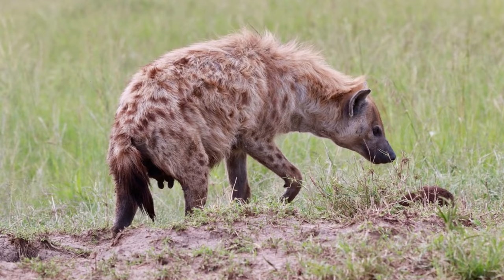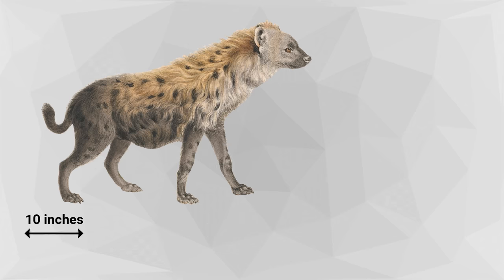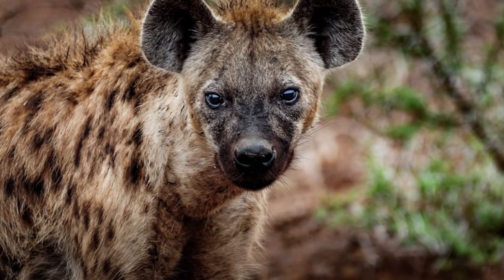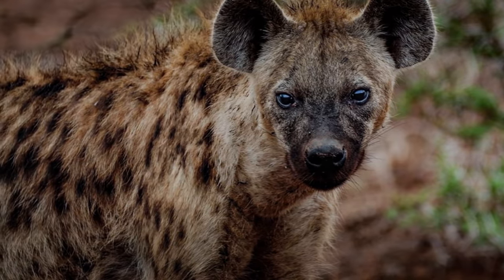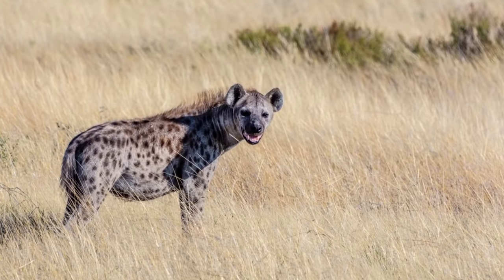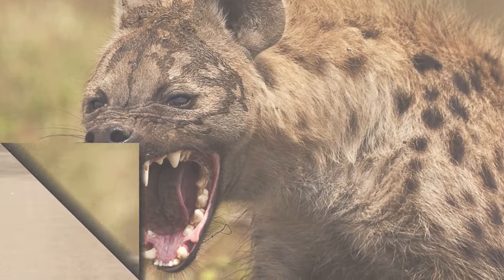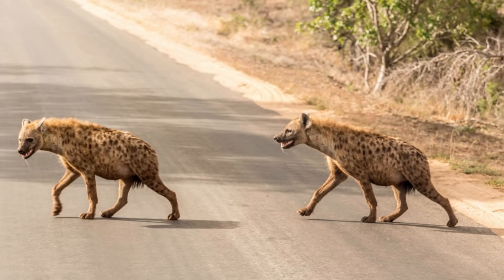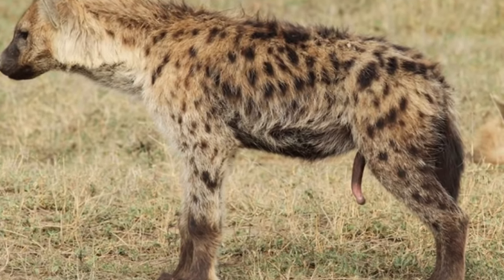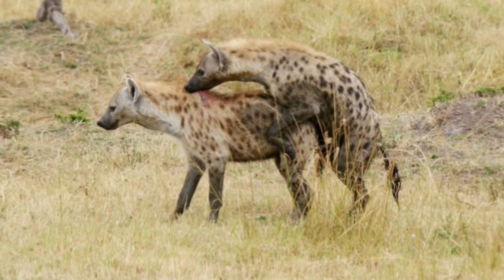Spotted hyenas are the largest species of hyena, with females being up to 10% larger than males. They have a body length of 4.25 feet, a tail length of 10 inches, and they weigh between 135 and 155 pounds. Their coat is short and sandy to grey-brown in color with black spots. The hair on their neck and back slopes forward and stands on end when the hyena becomes excited. Spotted hyenas are strongly built with a large head and neck, short rounded ears, and extremely strong jaws. Their front legs are longer than their hind, giving their back a sloping appearance. Their feet have four toes with broad toe pads and non-retractable claws. Females are difficult to distinguish from males due to enlarged sexual organs, which are often displayed in meeting ceremonies to reinforce social bonds and hierarchies.